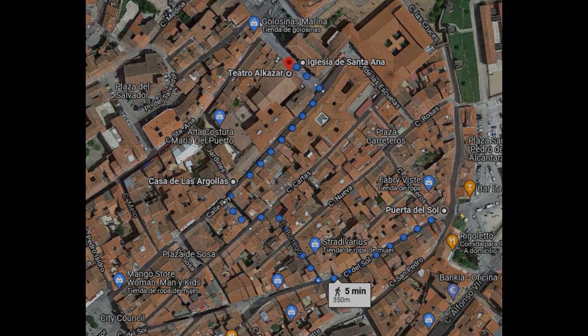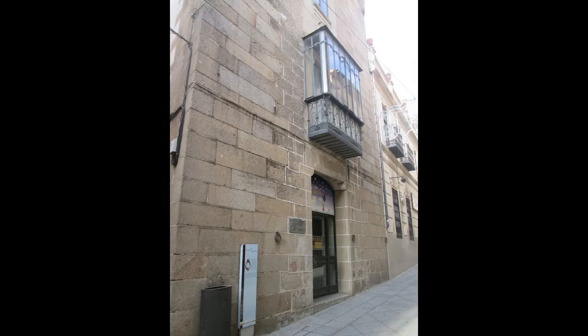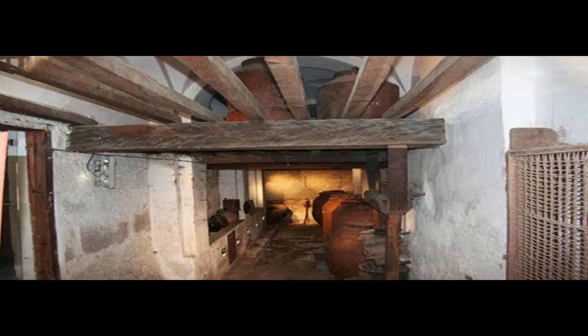La ciudad de Plasencia cuenta con una gran cantidad de bellos palacios y casas señoriales de gran importancia repartidas por todo el casco viejo. En la calle Jardines se sitúa la Casa de las Argollas, un palacio del siglo XIV llamado así porque en la fachada hay dos argollas de hierro enganchadas. Cuenta además con algunos escudos de los nobles que vivieron en este edificio a lo largo de su historia.